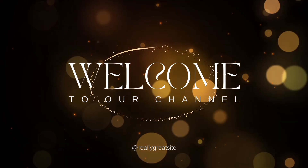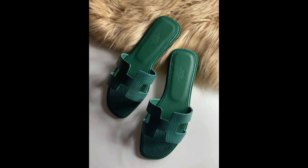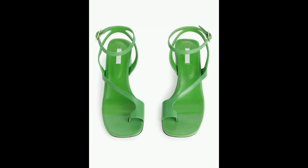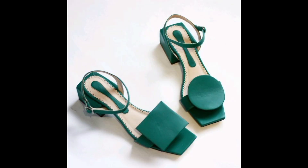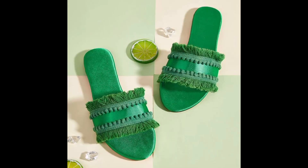Welcome to our YouTube channel. Welcome to our comprehensive guide on green slippers. In this video, we will explore everything you need to know about green slippers — from their diverse styles and luxurious comfort to sustainable, eco-friendly options. Whether you're a fashion enthusiast, a comfort seeker, or an eco-conscious consumer, this video has something for you.